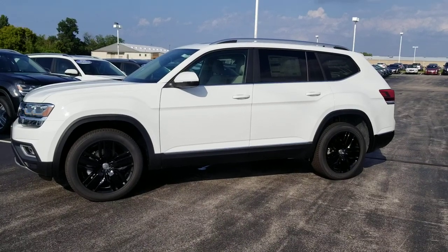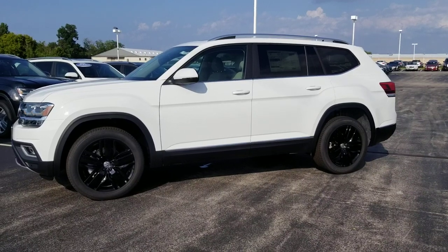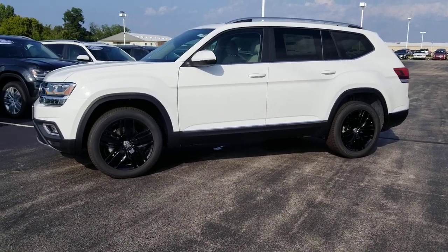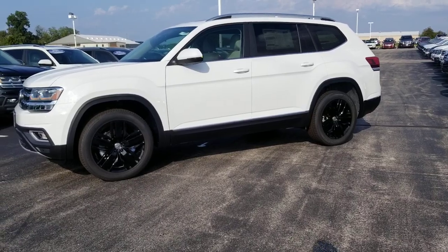Hello guys, this is Reece from Bomberito St. Peter's Volkswagen in St. Louis. Today I'm bringing you a 2019 Volkswagen Atlas SEL all-wheel drive — in other words, four motion — with 20-inch black wheels, pure white exterior, Shetland interior with captain's chairs.